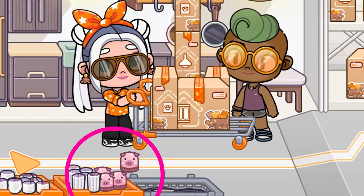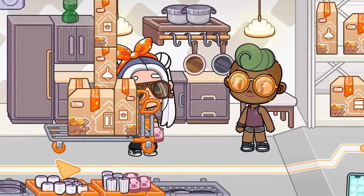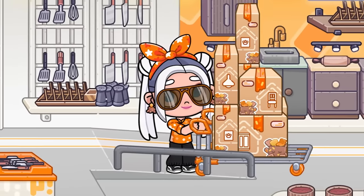Let's take these fashionable glasses from this boy. Look at what an interesting alarm clock in the shape of a pig. When you pour salt on your head, it feels like it's snowing.